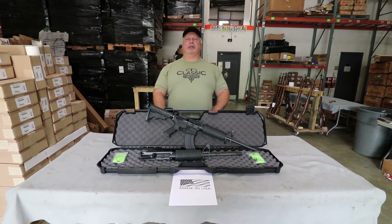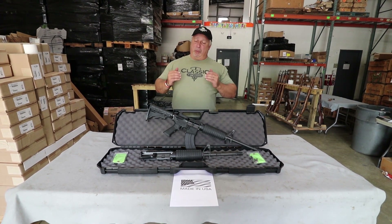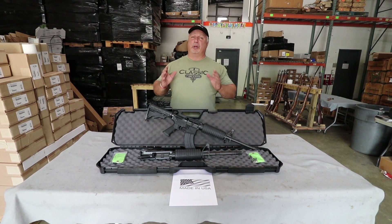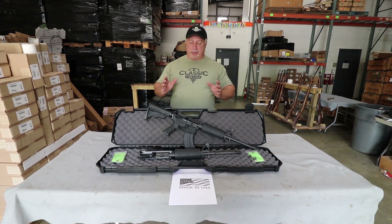Hey everybody, Ben with Classic Firearms here. Folks, we're not going to spend a lot of time on this one today because when you have a really great deal, you don't have to beat your drum loudly to get people to recognize it.